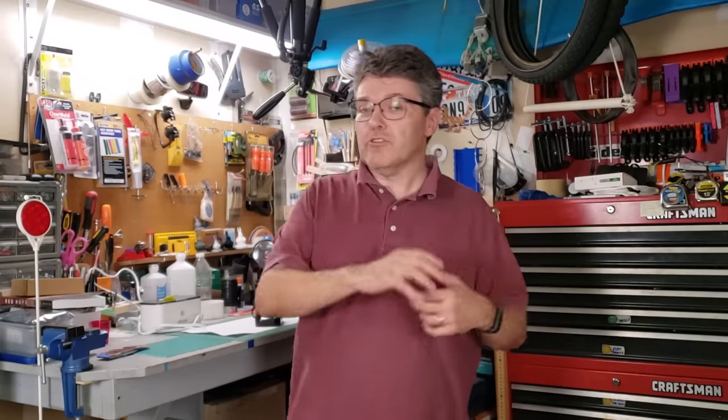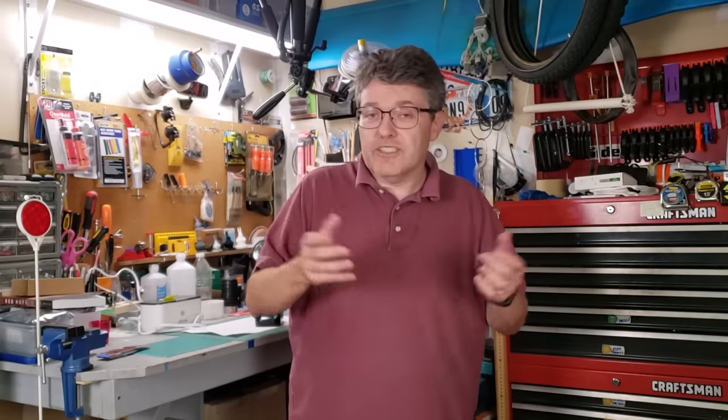Good quality solar eclipse glasses should not make your eyes feel uncomfortable or hurt while you're using them. Even if you bought approved solar eclipse glasses, if your eyes feel uncomfortable or hurt, please err on the side of safety and look away from the sun. I hope you have a safe and enjoyable eclipse experience — clear skies everybody.